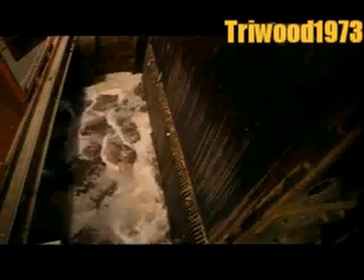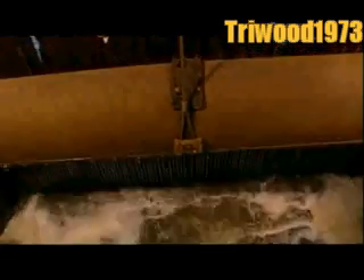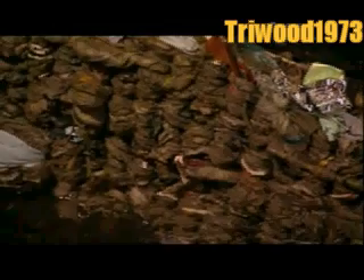Once the water reaches the treatment building, it flows through screens. This preliminary filtration removes any solids larger than 2.5 centimetres in diameter, such things as stones, paper and plastic.